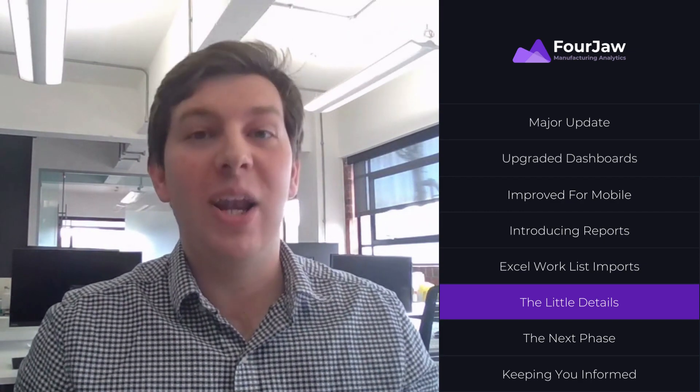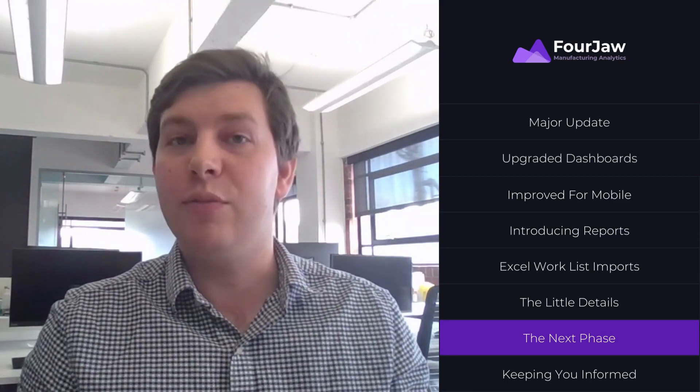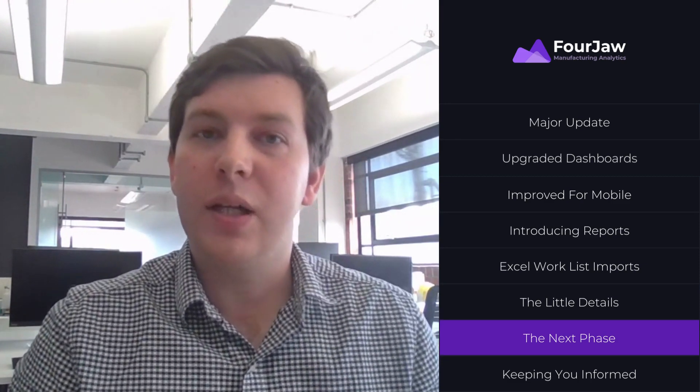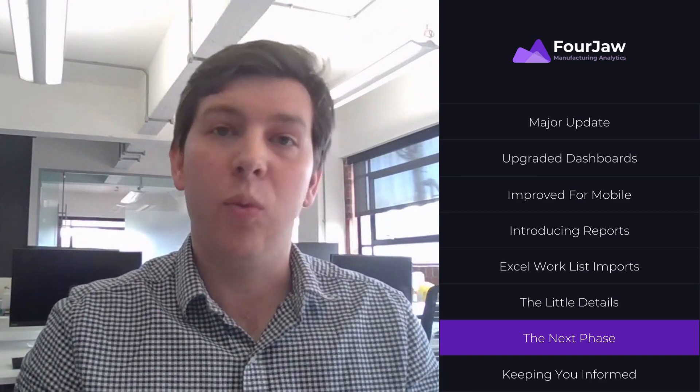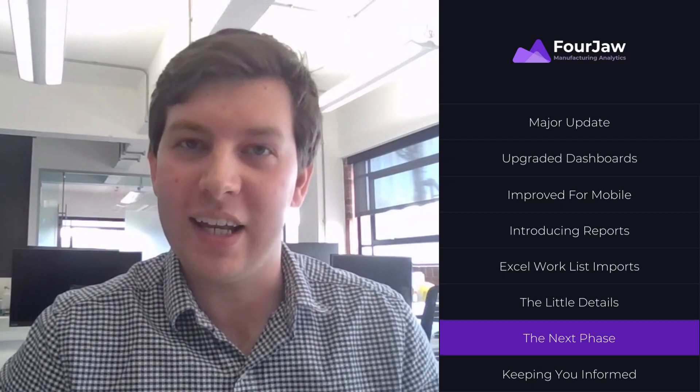Whilst this is the end of quite a lot of work for the Forgell team, it's actually the start of a new phase of iterative product development. This release coming out in the next couple of weeks is going to be the foundation for a wider product roadmap that we've got for the rest of the year, and we're so excited to get it into your hands.